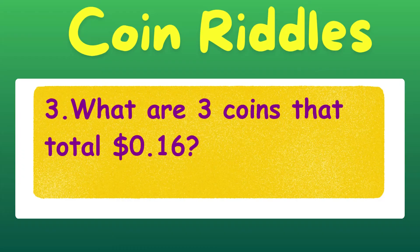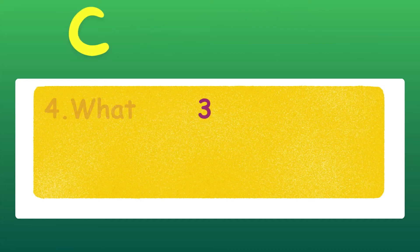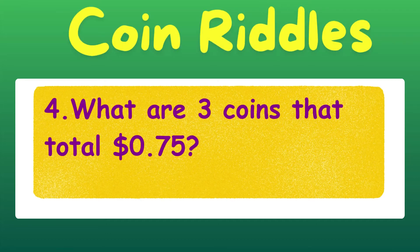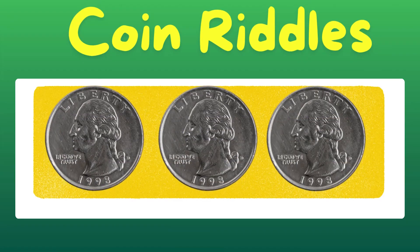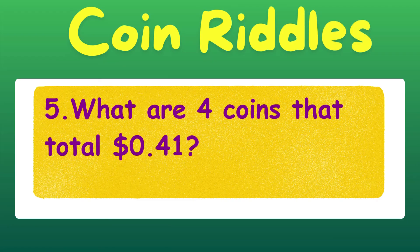What are three coins that total 16 cents? A dime, a nickel, and a penny. What are three coins that total 75 cents? Three quarters, guys — you're on a roll.